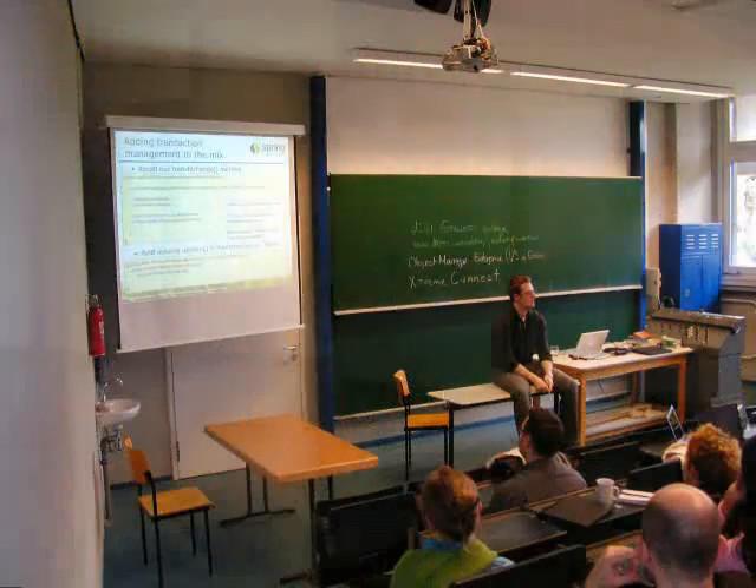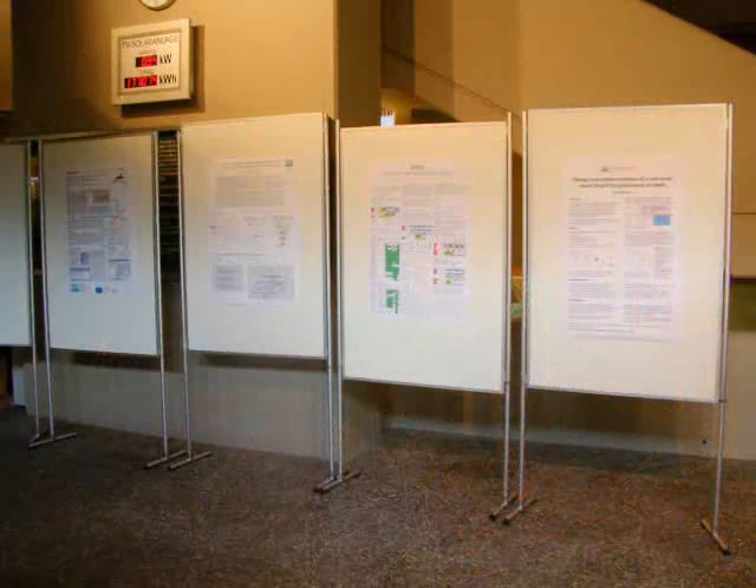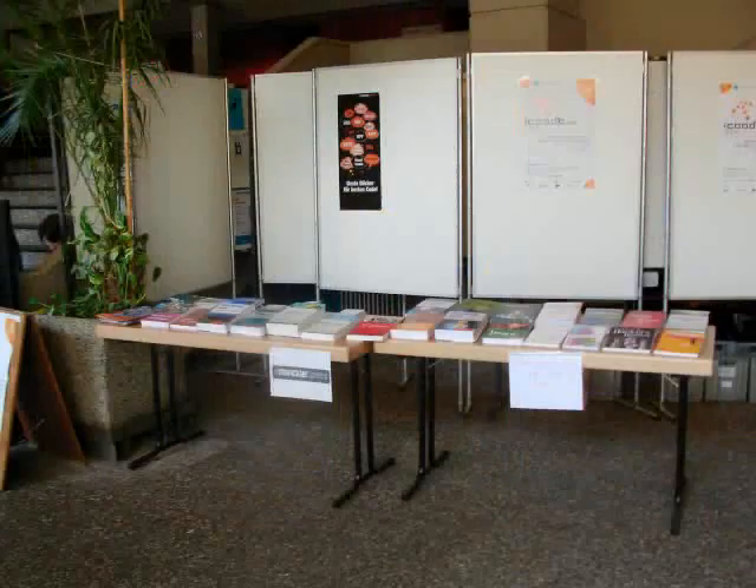We had poster sessions, book exhibitions, and even product conferences around the ICODB conference.